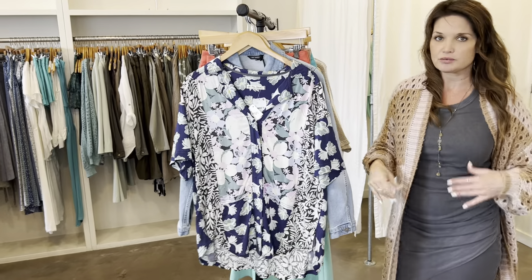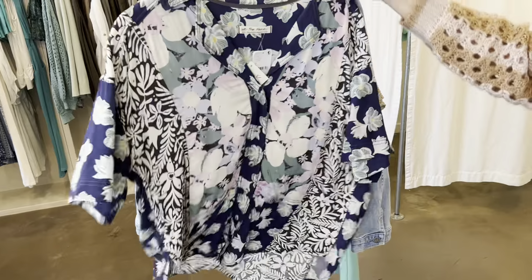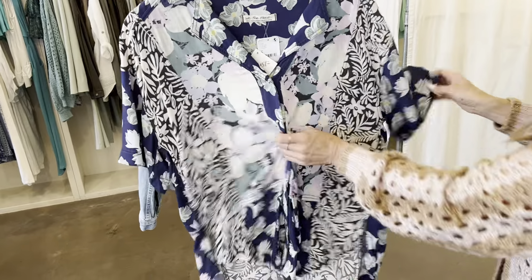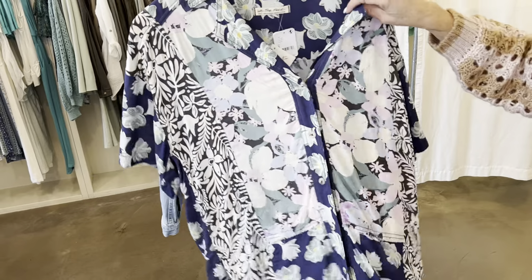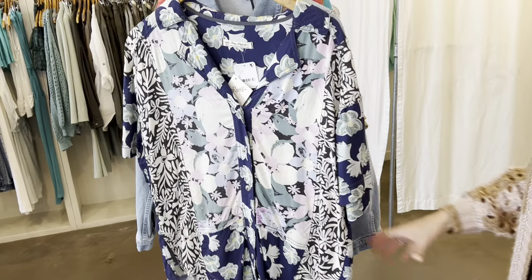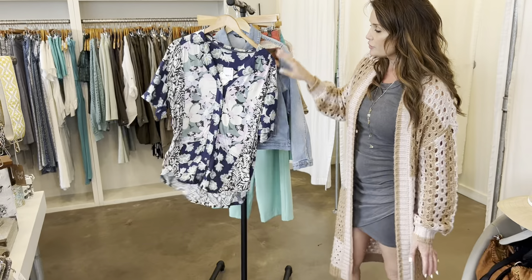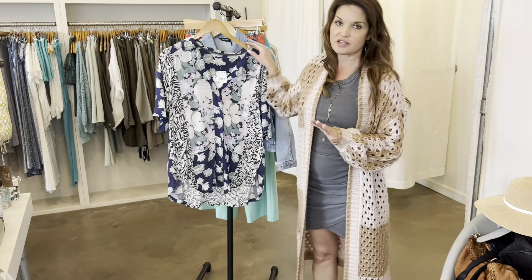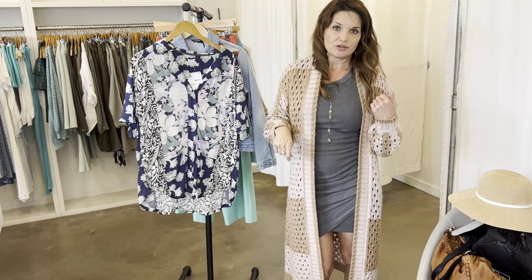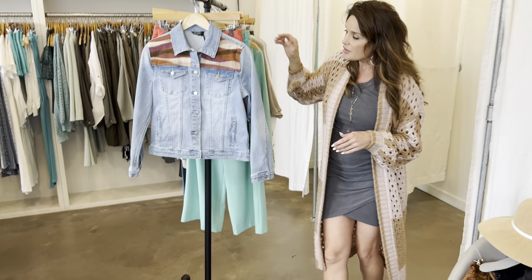I'm completely obsessed with this shirt — it reminds me of a Tommy Bahama type of print but it's really really soft, feels like silk. It looks so cute with tight jeans, or I'd even wear it with a skirt. It's going to be such a fun summer shirt — I'd actually wear it open with a bathing suit underneath as a cover-up.